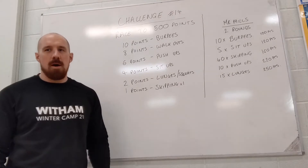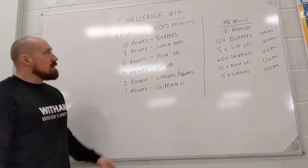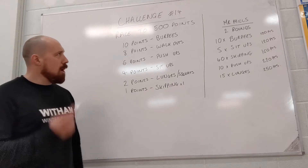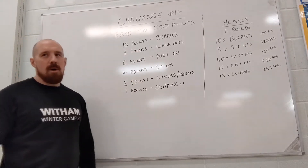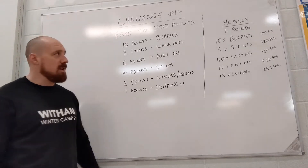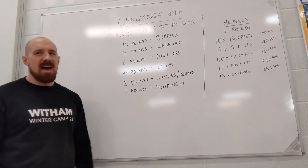You get to design your own workout for this one. Burpees are worth 10 points per burpee. A walk out — and remember, we've done walk outs the last couple of weeks so you should remember them from previous videos — one walk out is 8 points.